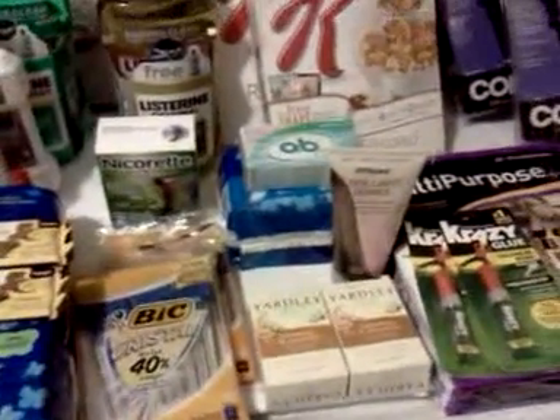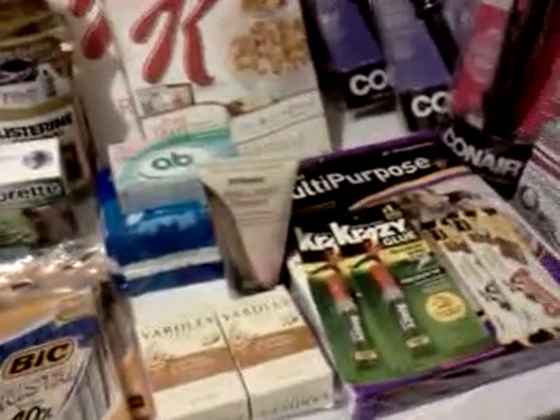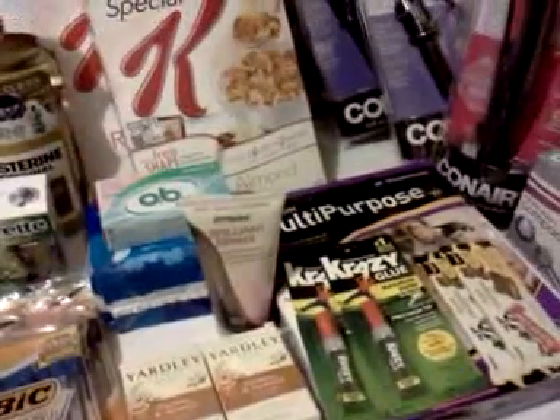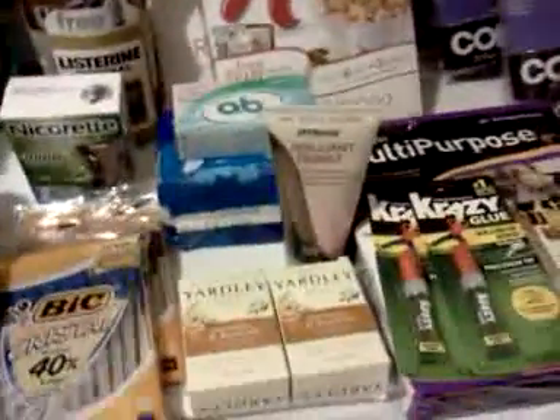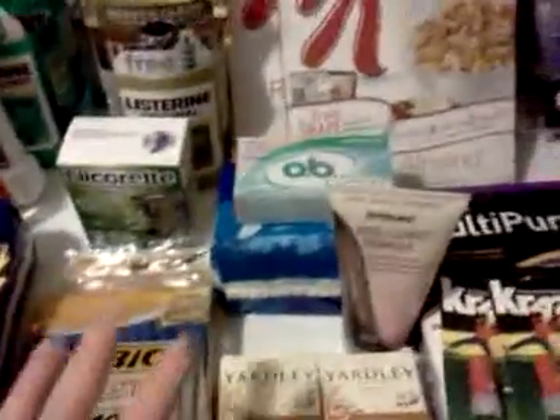Hey everybody, it's Michelle with Michelle's Frugal Living. Thanks for watching my videos — welcome to my new subscribers. I'll talk about Rite Aid a little bit. I got a few new things to tell you about. I got some Conair products, and let's just go through here and see. I did two transactions on two different cards.